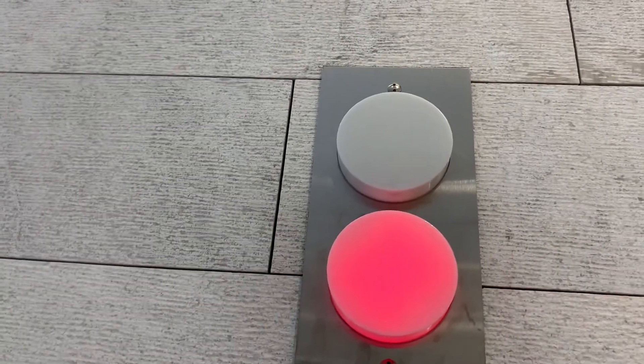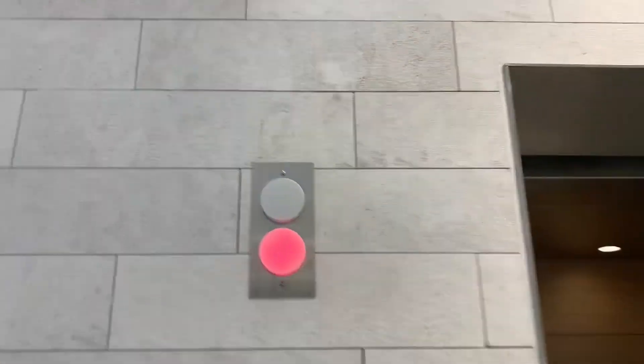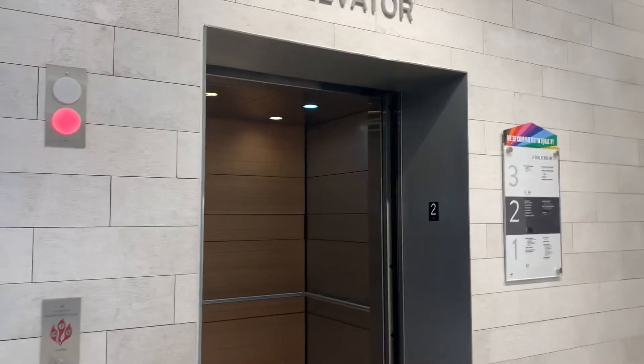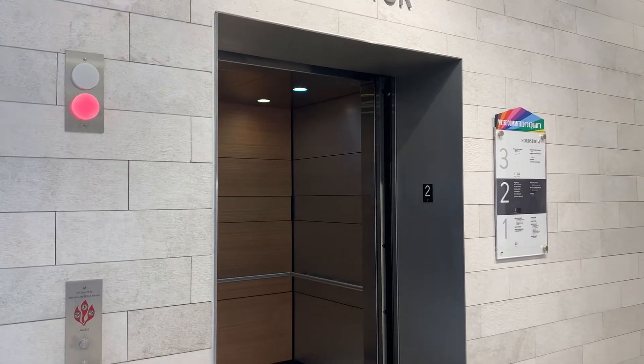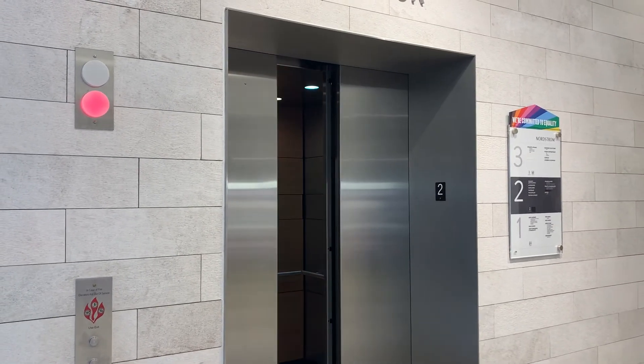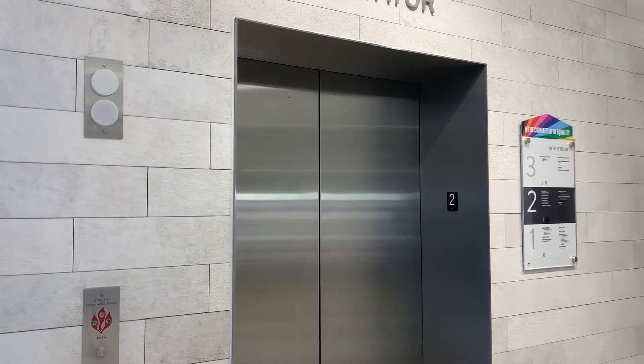Let's try the bell. This is actually a really nice elevator. I actually kinda like the chime bell on the outside. And there it goes. That'll be it.